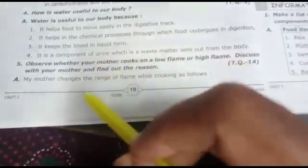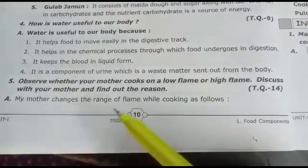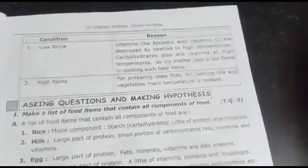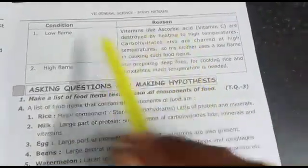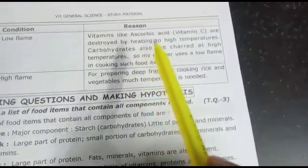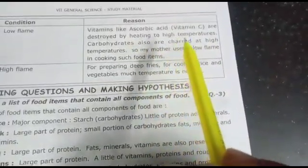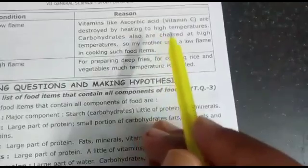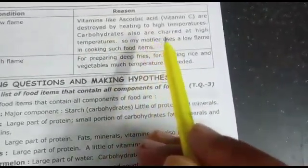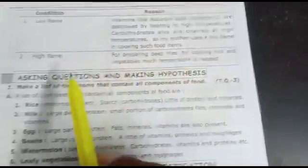Fifth question: observe whether your mother cooks on a low flame or high flame and discuss with her the reason. Ascorbic acid and vitamin C are destroyed by heating to high temperatures. If you cook on a high flame, it will destroy vitamins. Carbohydrates are also charred at high temperatures.